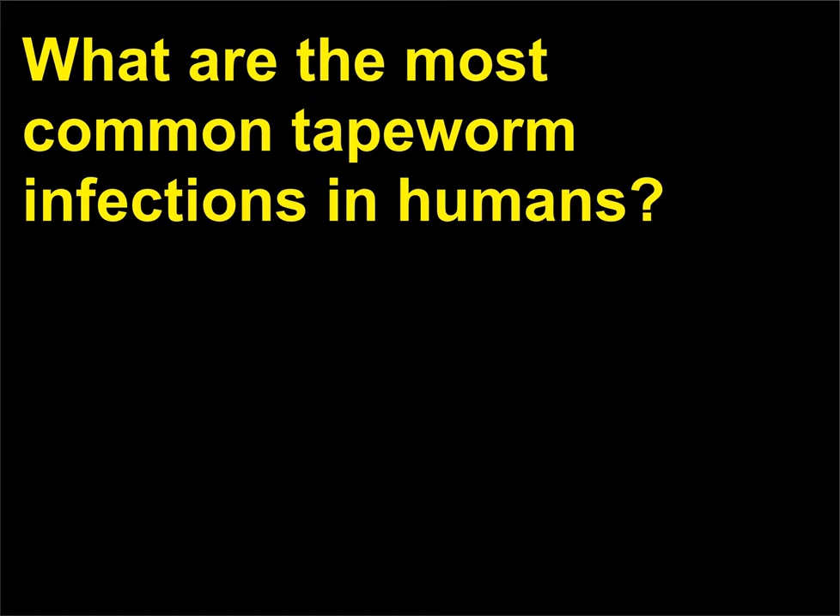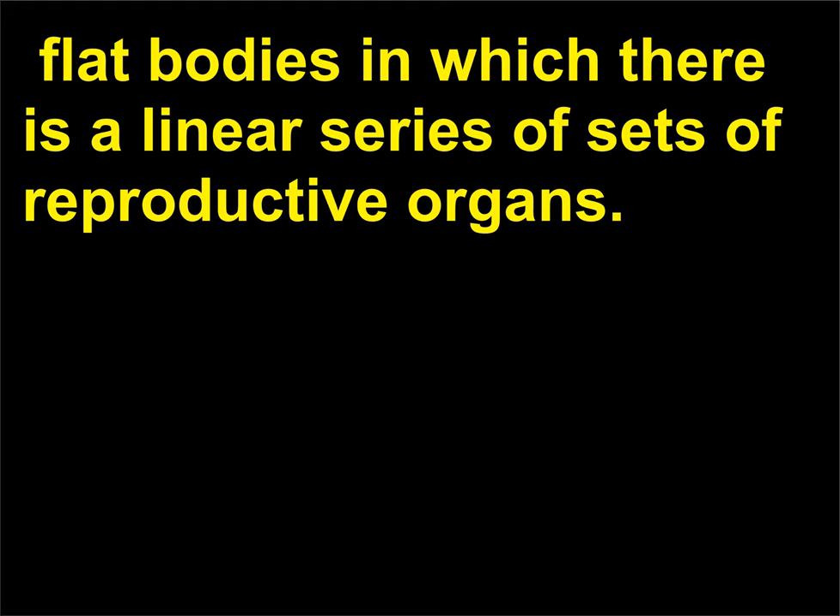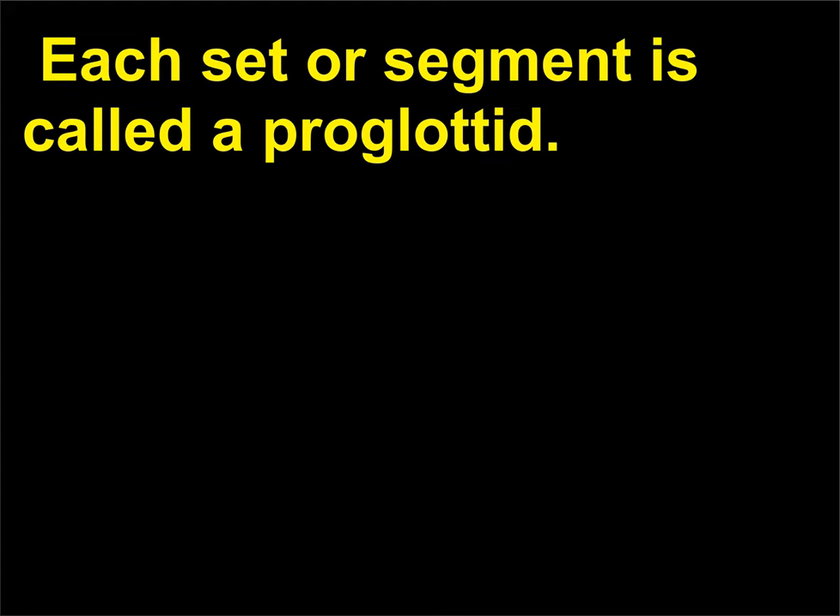What are the most common tapeworm infections in humans? Tapeworms, members of the class Cestoda, have long, flat bodies in which there is a linear series of sets of reproductive organs. Each set or segment is called a proglottid.